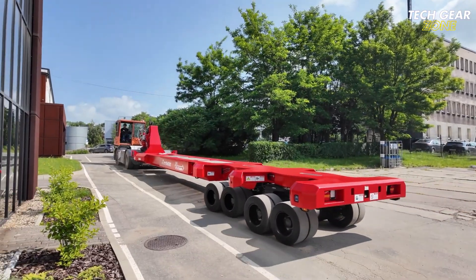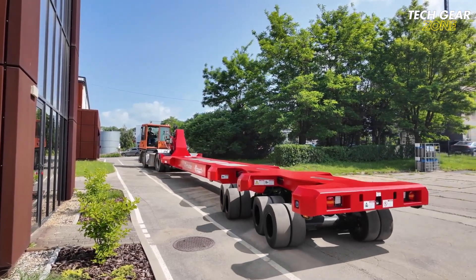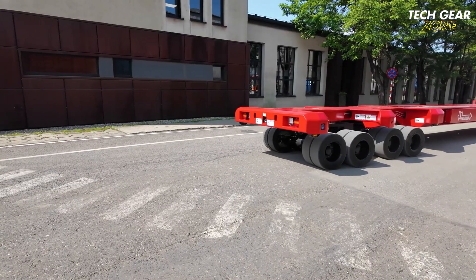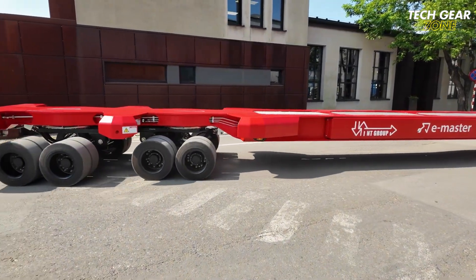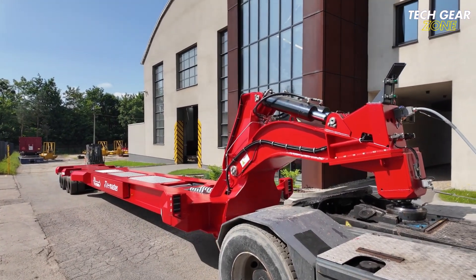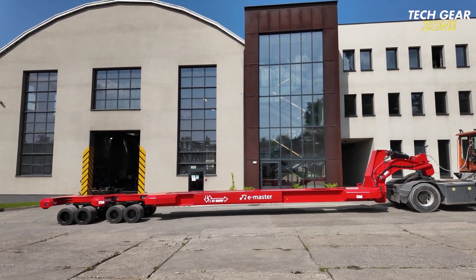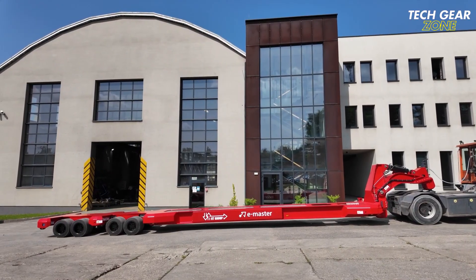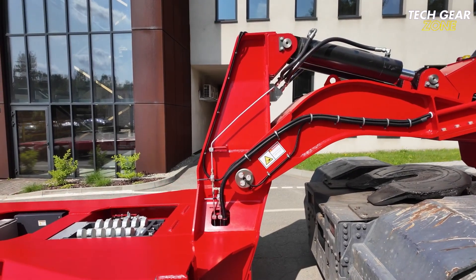Unlike conventional systems, the E-Master functions independently of tug hydraulics and works seamlessly with both diesel and electric tugmasters. Built for eco-conscious fleets, it reduces emissions and lowers operational costs while offering easy integration into existing logistics workflows. Features such as real-time diagnostics, modular components, and optional AI-based safety upgrades make it highly suitable for continuous, high-demand environments, representing a significant leap toward clean, efficient, and smart cargo transport.